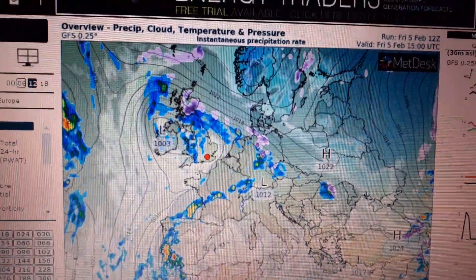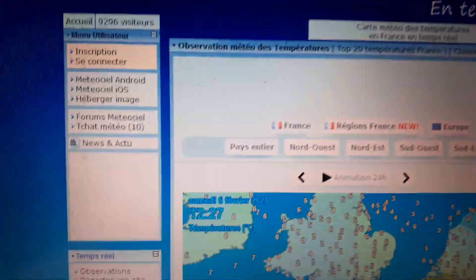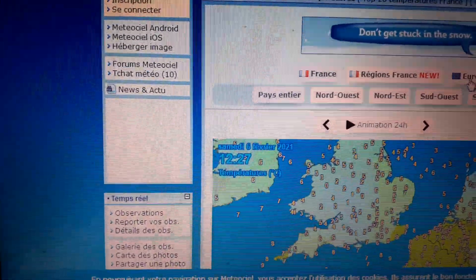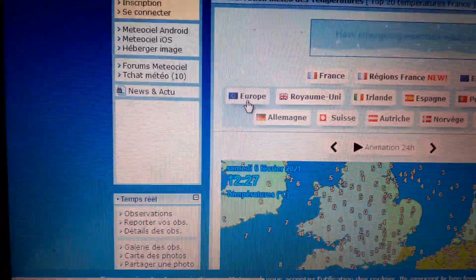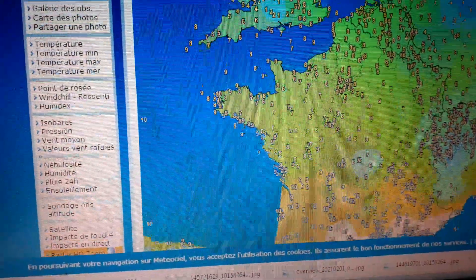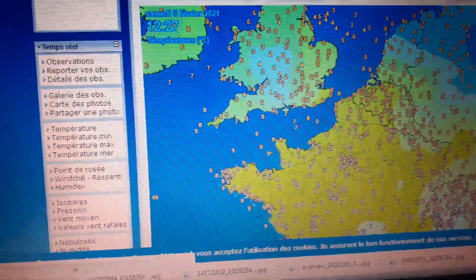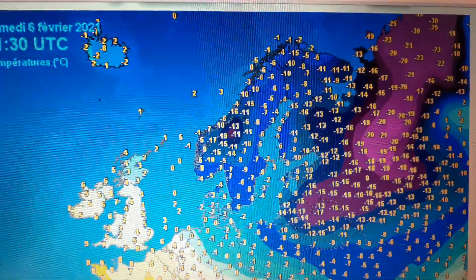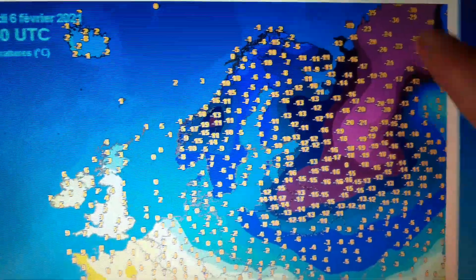After record-breaking warmth across parts of the southeastern portion of the continent, we are starting to see some significant cold building and expanding over eastern Europe as we go forward. Looking at the current temperatures over Europe, you can see some pretty frigid conditions that are now starting to grow.